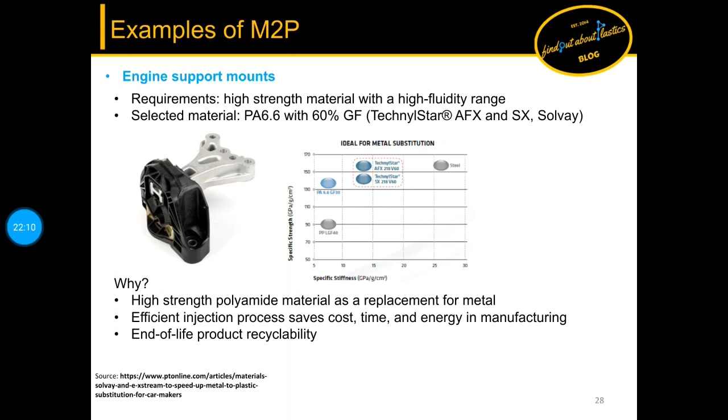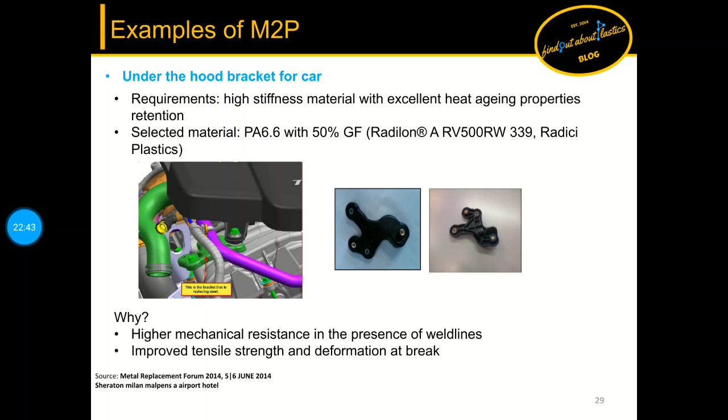The next example is an engine support mount. Engine brackets are good examples for metal replacement. In this case PA66 with 60 percent glass fiber load was selected — a high strength nylon with specific strength ranging in the area of steel — making it a suitable candidate for replacement. A similar example is an under-the-hood bracket where excellent heat properties are needed and nylon 66 with 50 percent glass fiber load was used.